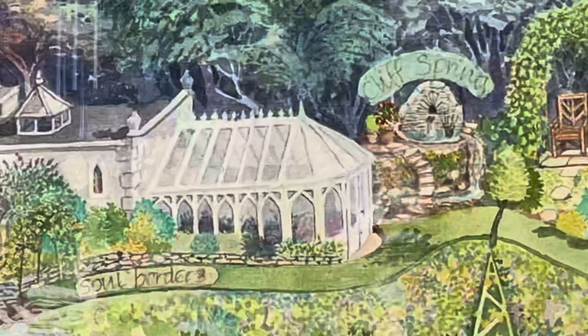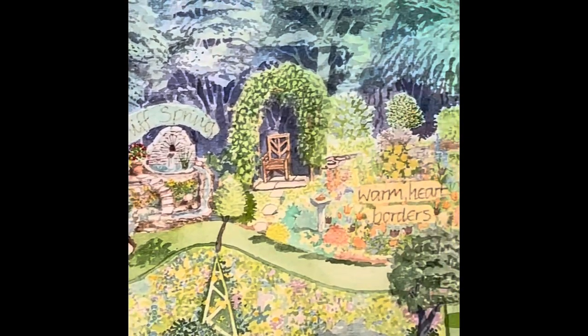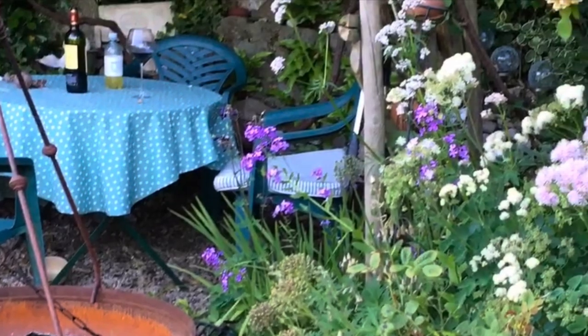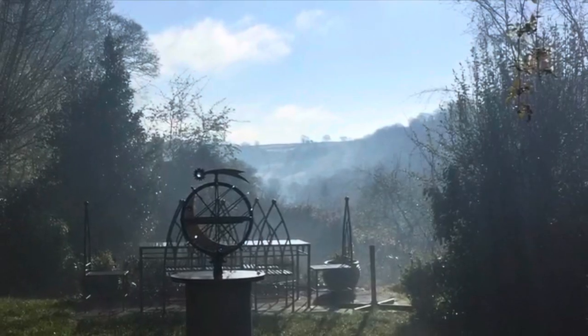Then, later on, he expanded the little arbour next to the waterfall, so it had room for a table and chairs. It's probably the place that we spend most time. Since this map was sketched, we've more recently added the moon dial to our small lawn.